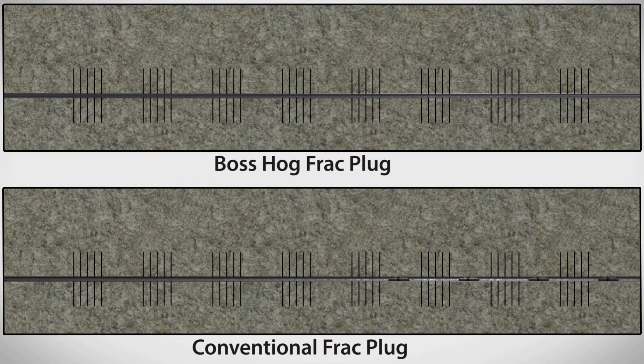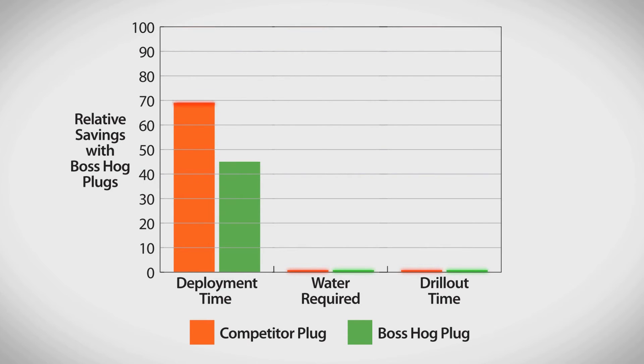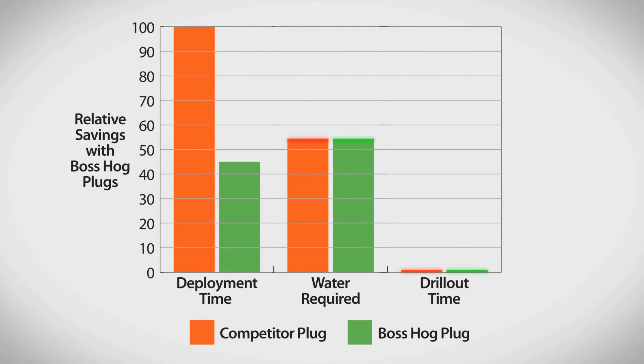Because of these factors, time savings and cost savings can be significant during plug-and-perf hydraulic fracturing operations. By switching to Boss Hog frack plugs, operators save time and money while reducing water requirements during plug deployment, and they save money through faster plug mill-out, contributing to earlier production.